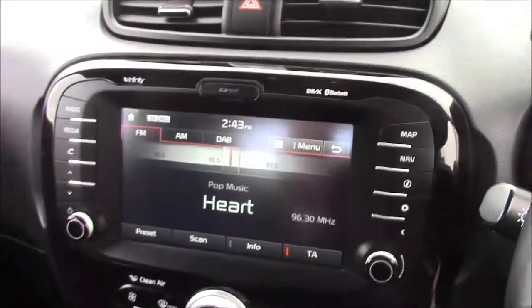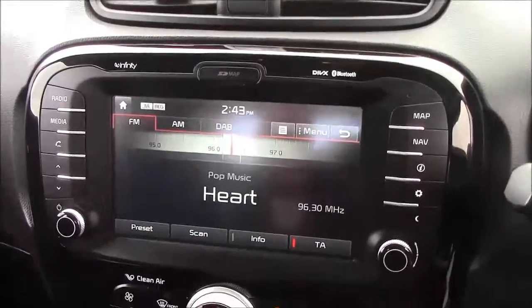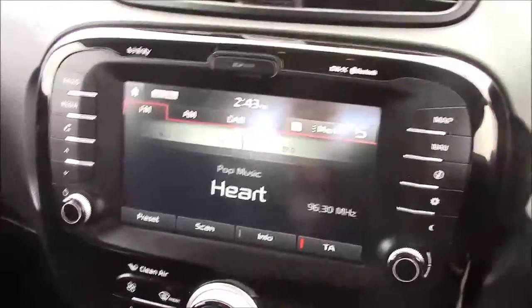Jumping inside the vehicle, straight onto the centre console. This is your radio display, which comes with Bluetooth connectivity. This allows you to answer phone calls while safely on the move. Additionally, you can stream your media from your Bluetooth-compatible devices straight to the car without any wires.